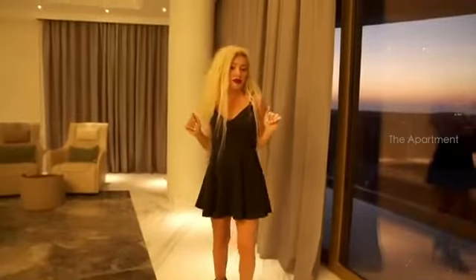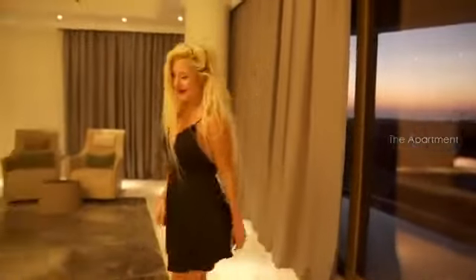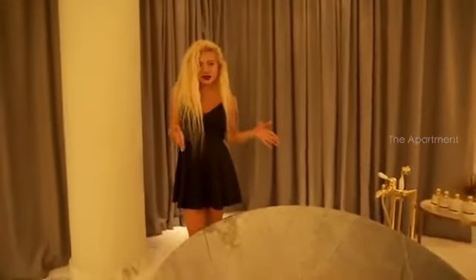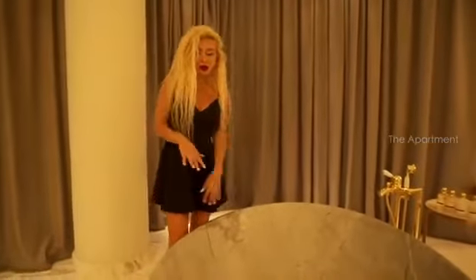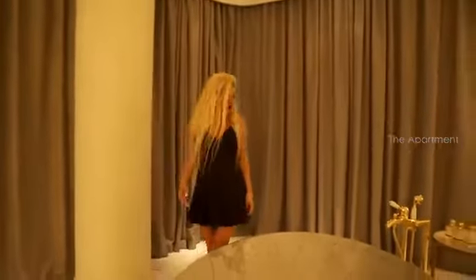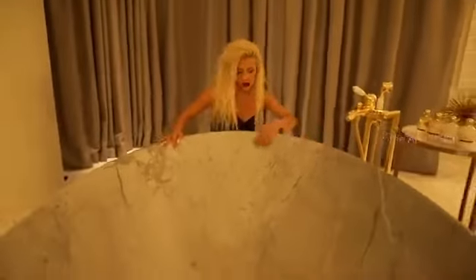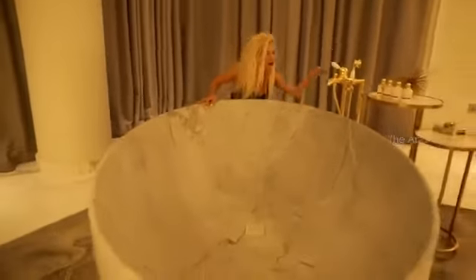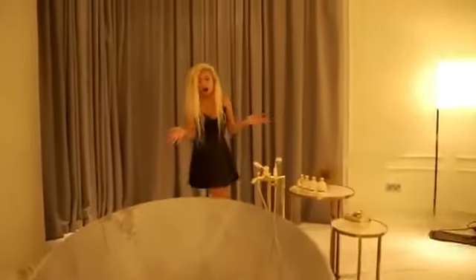The master bedroom itself is larger than some studio apartments in Dubai. We have this incredible bathtub — it's super luxury, a single one-piece marble with no cracks, looking so gorgeous. Check out the size of it, and I love the golden accents throughout — it's all about luxury.